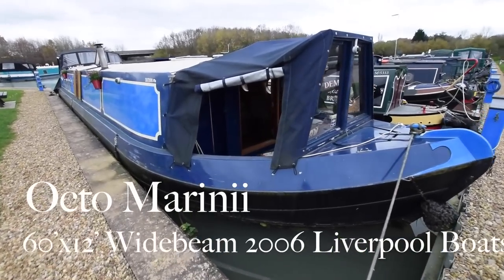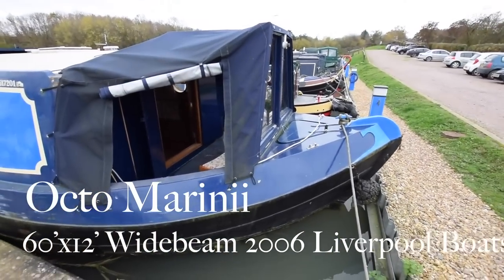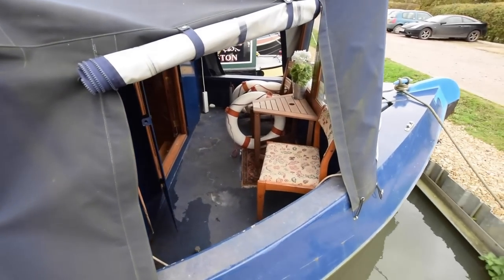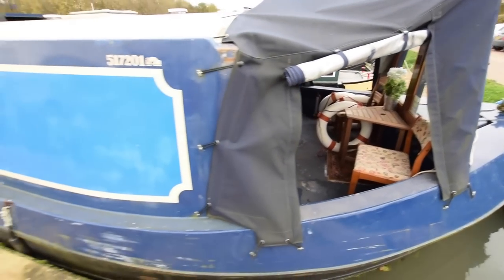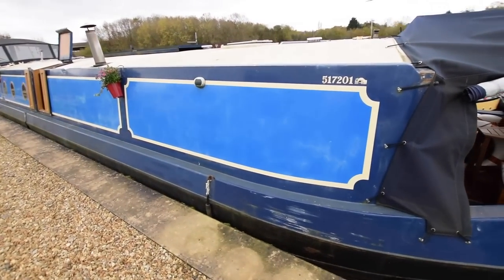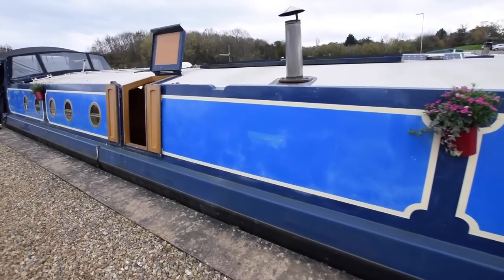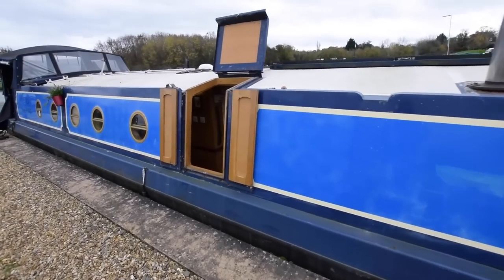This is Octo Marini. She's a wide beam boat, 60 foot by 12 feet wide, built by Liverpool Boats in 2006 and fitted out by her original owner. She's been in the same hands since she was launched. Nice colour scheme on her.